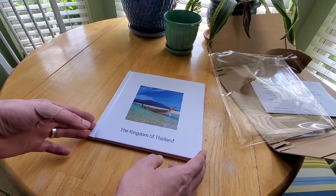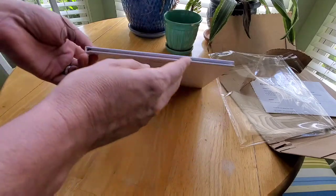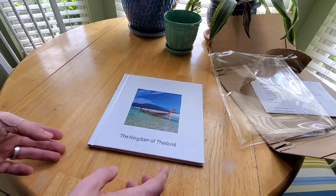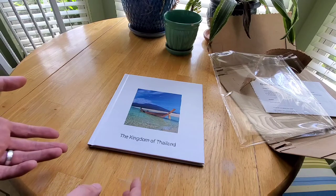Here we've got the book from Google Photos that we ordered. It's a hardcover version and it looks really good — I'm really impressed with the quality of it.